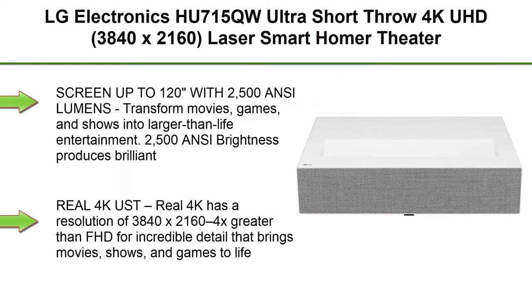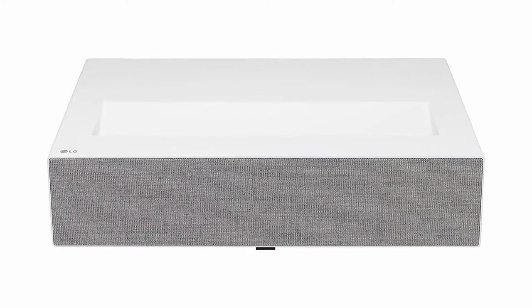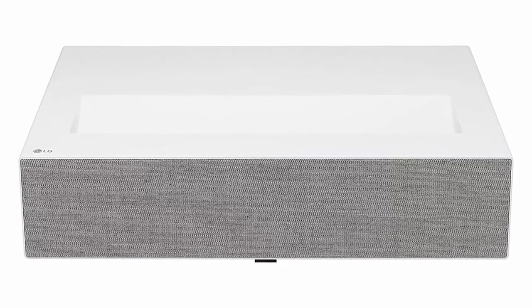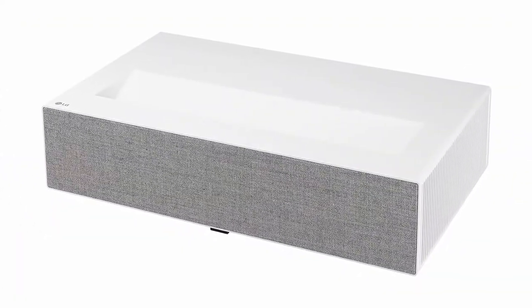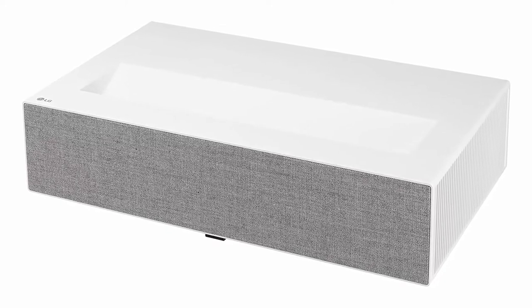Top 3: LG Electronics HU715QW Ultra Short Throw 4K UHD (3840x2160) Laser Smart Home Theater CineBeam Projector with up to 2500 ANSI Lumens and WebOS 6.0 with Amazon Prime Video. Screen up to 120 inches — 2500 ANSI Brightness produces brilliant color even in well-lit rooms for vivid home theater experiences.